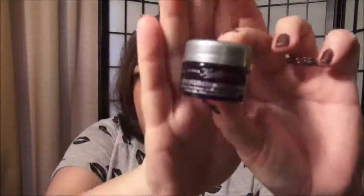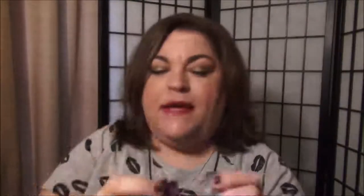This is the Kiehl's Super Multi-Corrective Cream — another Birchbox sample that I received. I have to tell you just a mini story about this. I really like this product, but it kind of burned my skin when it first went on. Not a burn, but more like a tingle.